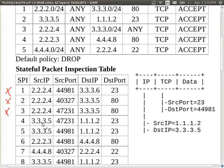Looking at row five of the SPI table: source 3.3.3.5, source port 44981, destination 1.1.1.2, destination port 23. The entry means anything coming from 3.3.3.5 port 44981 going to 1.1.1.2 port 23 should be accepted, and anything in the reverse — from 1.1.1.2 port 23 going to 3.3.3.5 port 44981 — should also be accepted. Our packet has source 1.1.1.2 port 23 going to 3.3.3.5 port 44981, which matches. So this packet is accepted by row five of the SPI table.